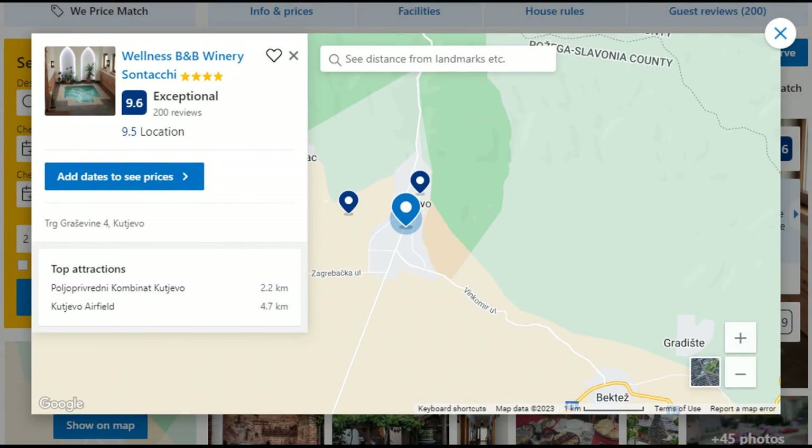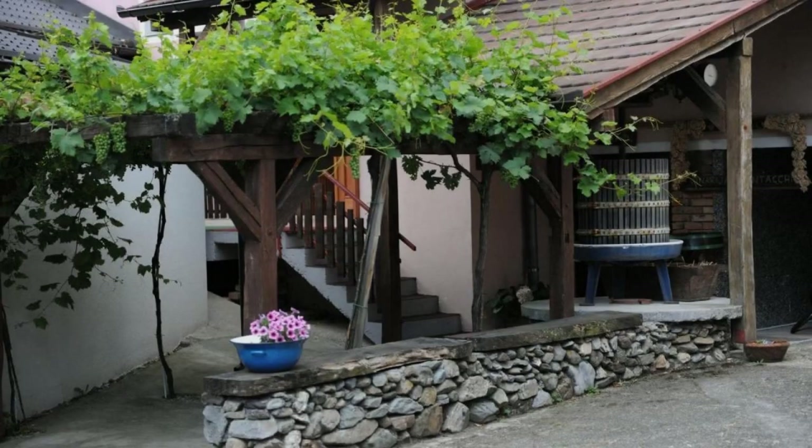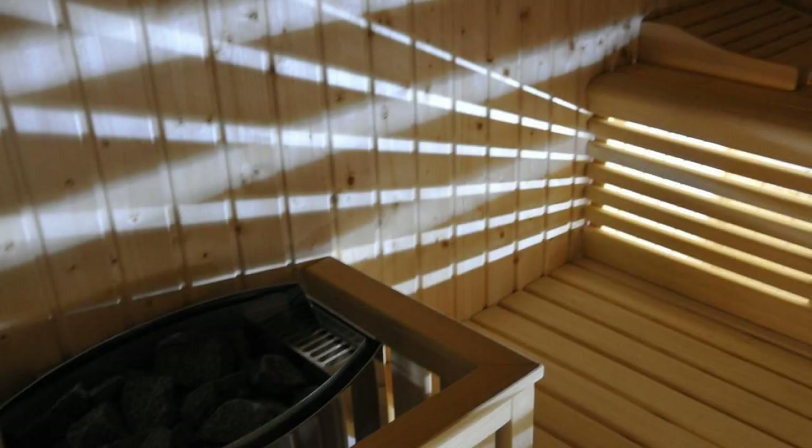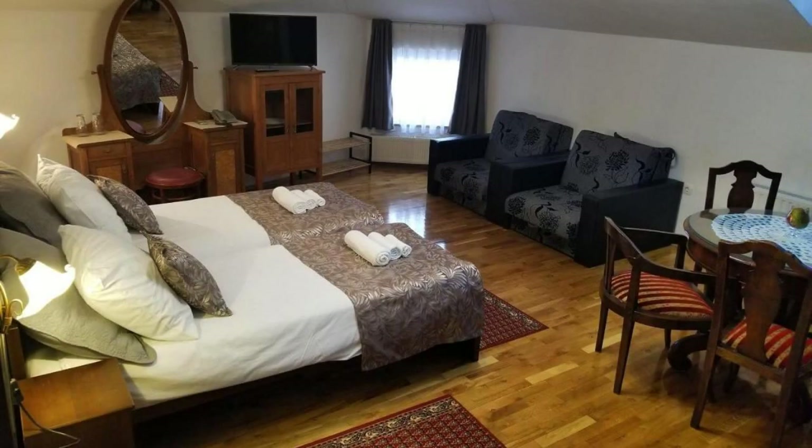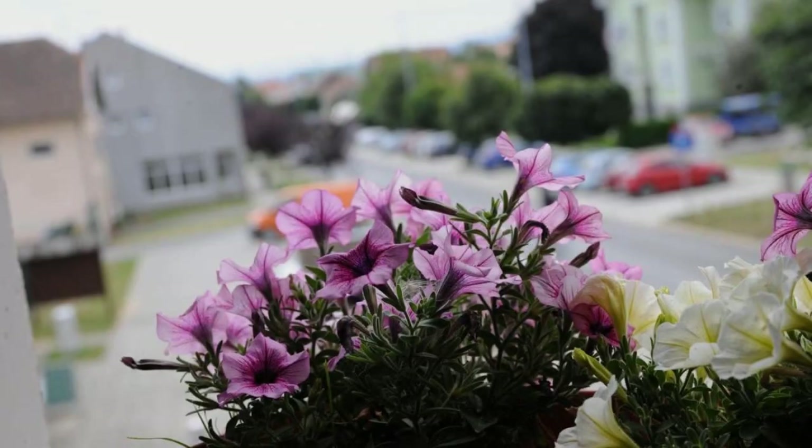Number 5. This is a 4-star property. The location of the property is outstanding and the guests love walking around the neighborhood. Check-in time is 1 pm and check-out time is 11 am. Guests are required to show a photo ID and credit card at check-in.